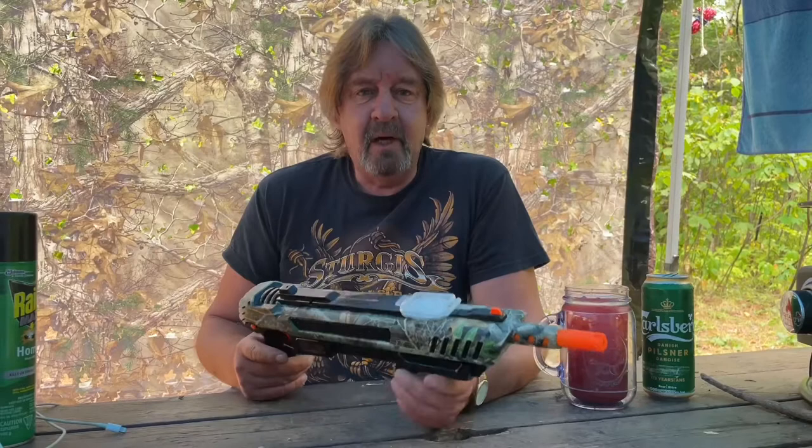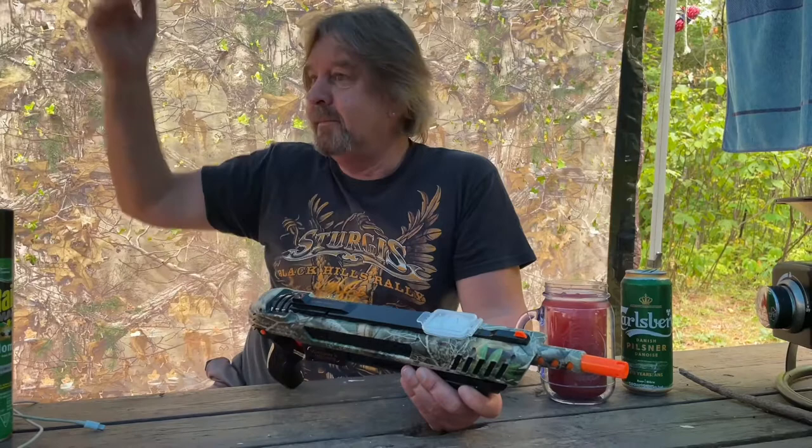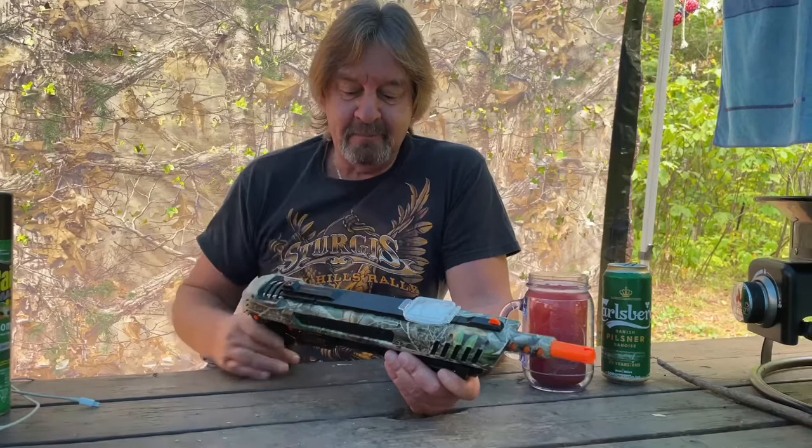We're just at our favourite campground, Kekebeka Falls. Lots of trails, lots of dew. It's that time of year when not very many people are here, but the bugs are out. You need this — Bug Assault.